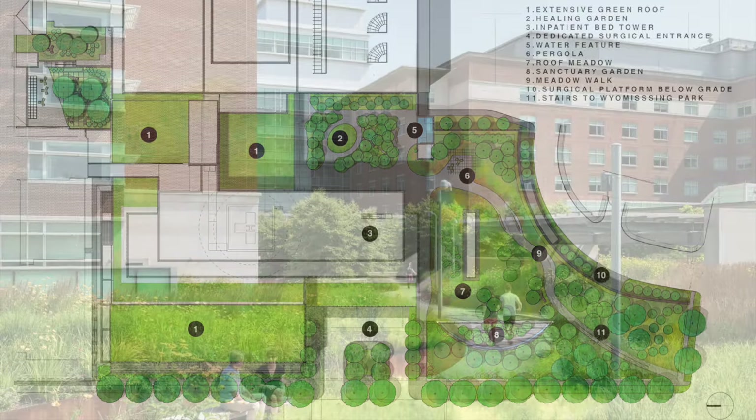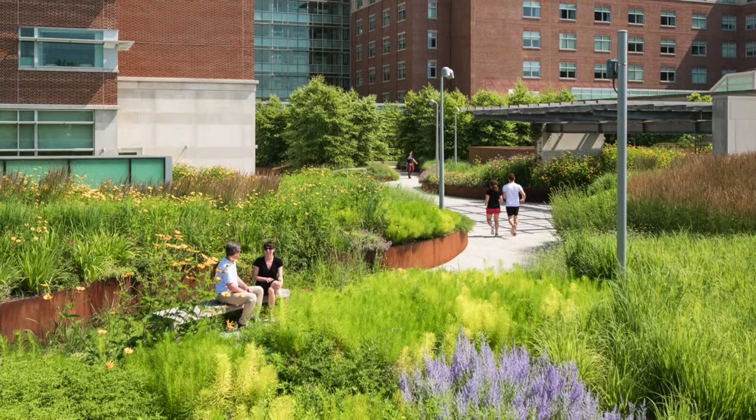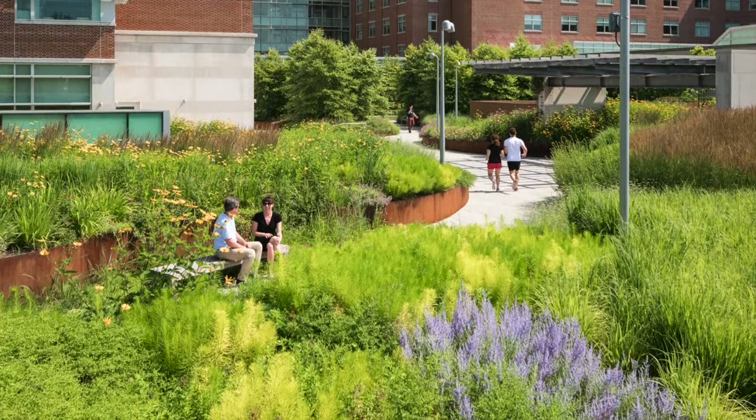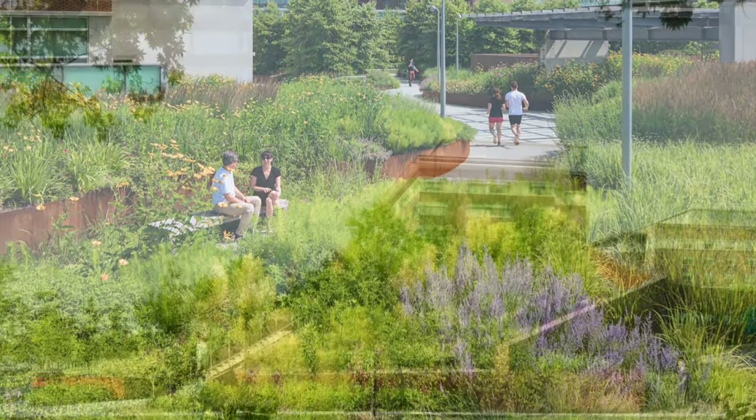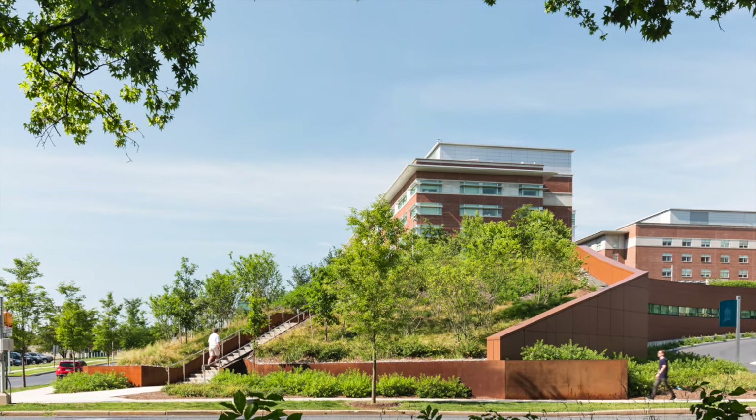In March 2017, the Reading Health Plus for Advanced Surgical and Patient Care fully opened, with its 476,000 square foot surgical and inpatient tower and 88,000 square feet of green roofs.